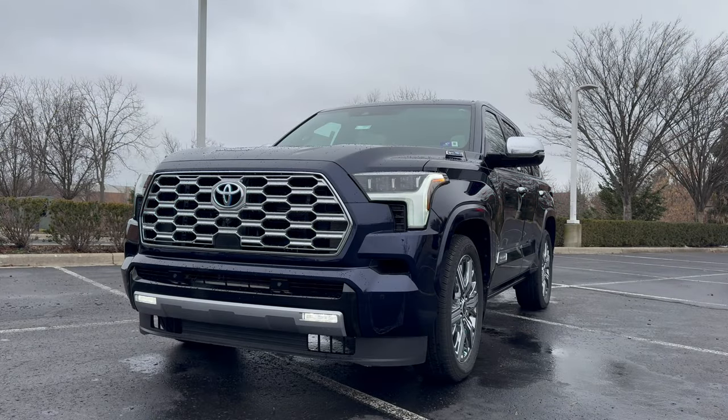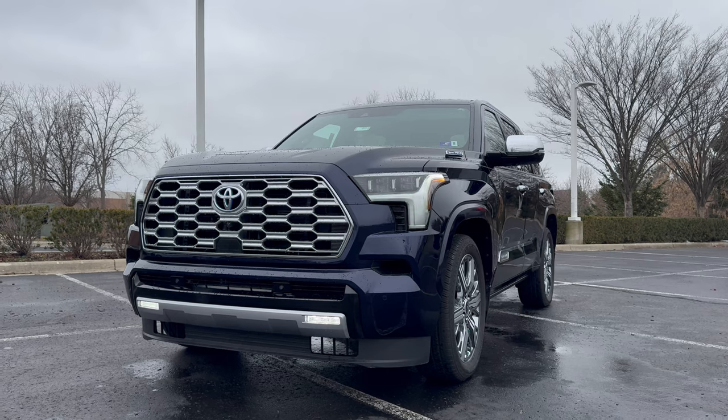That's going to wrap up today's video on the 2024 Toyota Sequoia Capstone. This is an amazing SUV to buy in 2024 with its hybrid powertrain, luxurious interior, and status as the most recently redesigned SUV in the segment. If you're interested in any vehicle like this, make sure you click the link in the description. Thanks for watching and I'll see you next time.